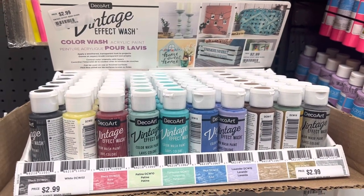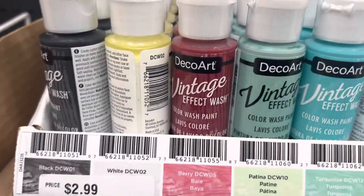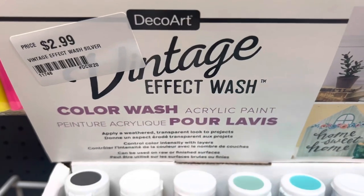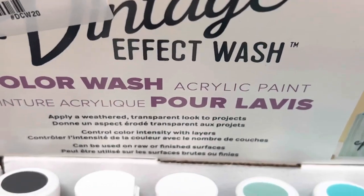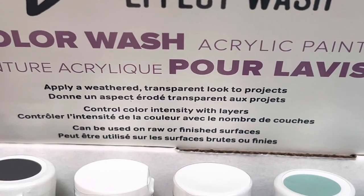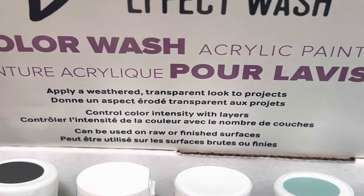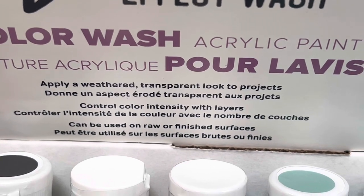Here we are at Unusual Finds, and you have asked for these specialty paints, so we got in this vintage effect wash. It's a color wash acrylic paint. It applies a weathered transparent look to projects. Control color intensity with layers — the more layers, the deeper the color. It can be used on raw or finished surfaces.